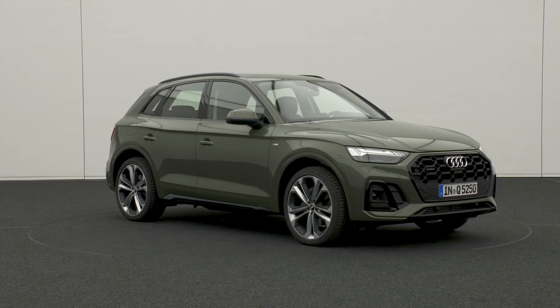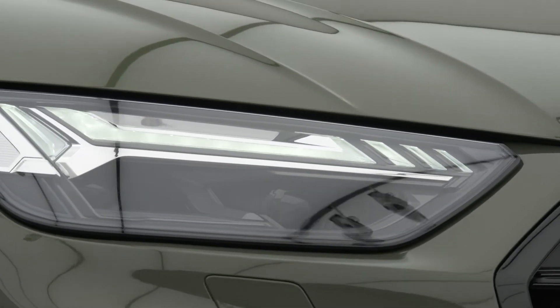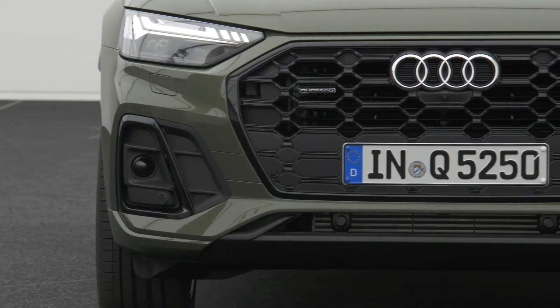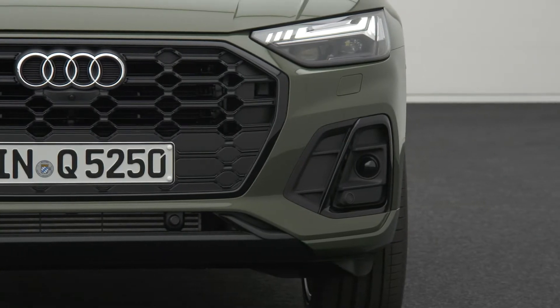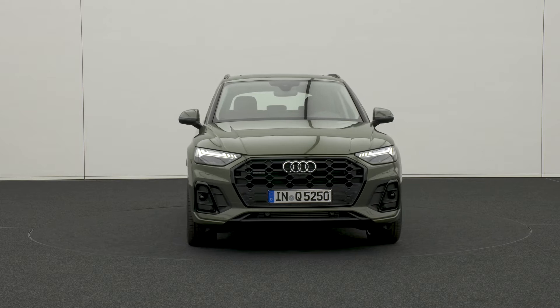Audi has aesthetically refreshed the new Q5, starting with new arrangements for the headlights. They raised the daytime running lights to the upper section with a new design signature. The front side skirts are now slightly taller and not as wide as in the previous model, and they're tapered with a sharper angle towards the front grille, which now seems wider because of the thinner frame around it.